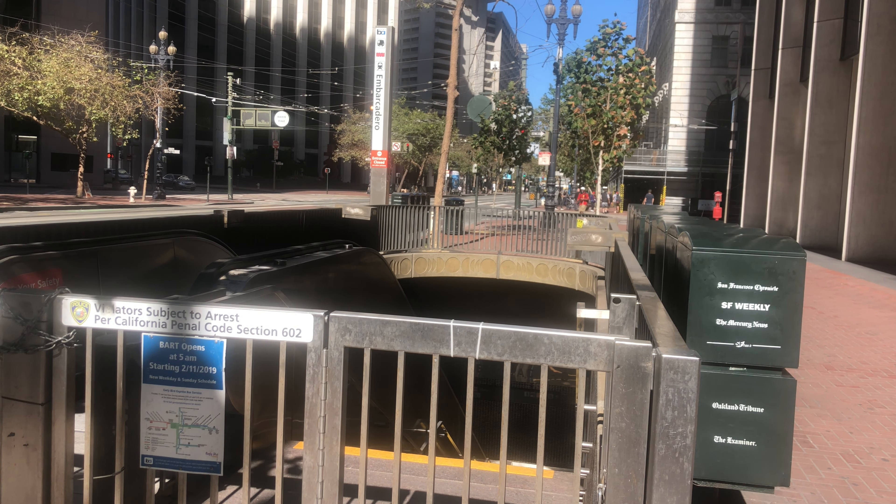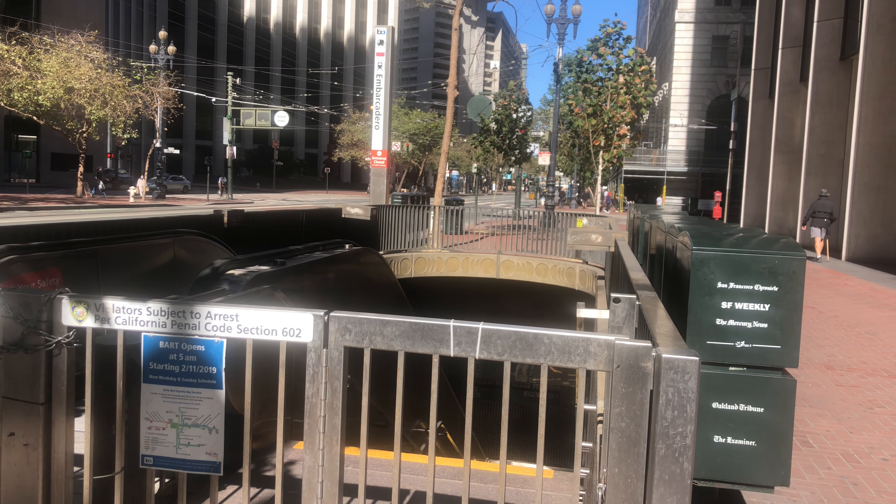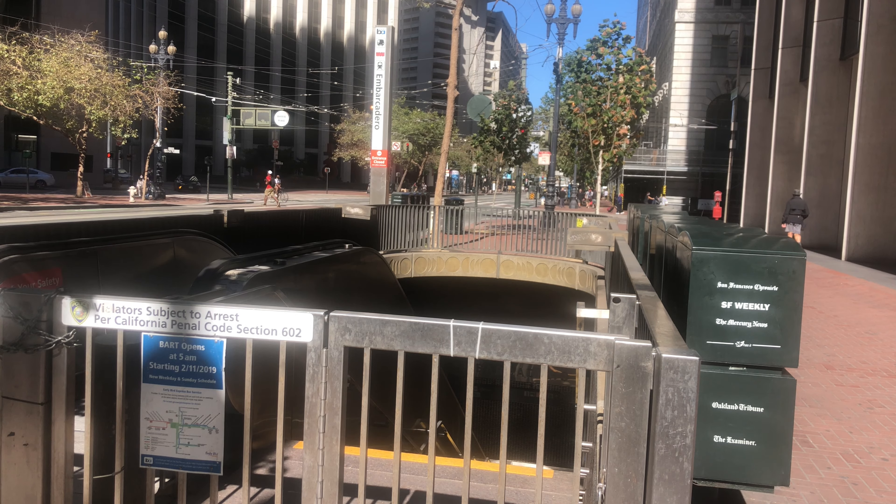Now this side of the Embarcadero Barge Station is closed. But right across the street, that entrance and exit is open.